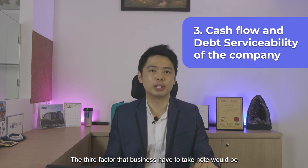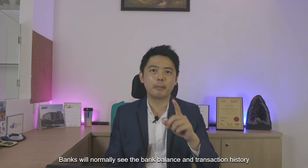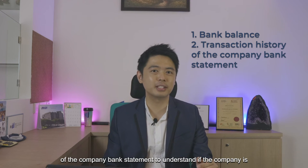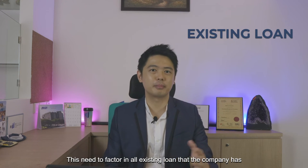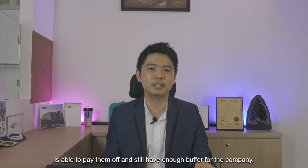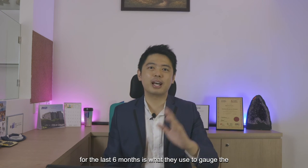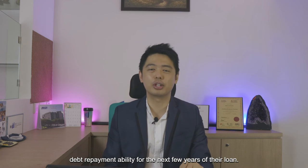The third factor that businesses have to take note of is cash flow and debt serviceability of the company. Banks will normally look at the bank balance and transactional history of the company's bank statement to understand if the company is able to pay off the monthly instalment for the loan. These need to factor in all existing loans that the company has and the new loan, to see if the average bank balance is able to pay them off and also have enough buffer for the company. For some banks, this average bank balance of the company for the last 6 months is what they use to gauge the repayment ability for the next few years of the loan.